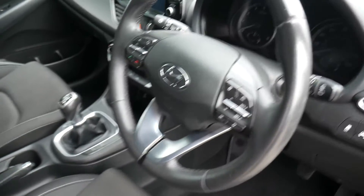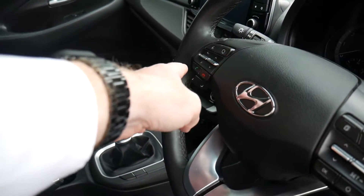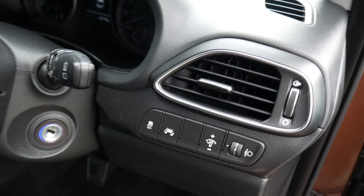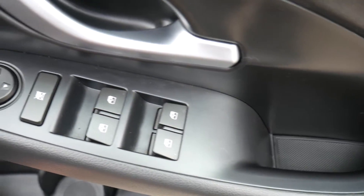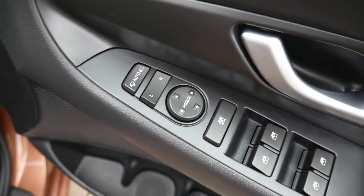On and around the steering wheel you've got cruise control and speed limiter, trip computer buttons, audio controls, and Bluetooth for your phone. Automatic lights with high beam assist, lane assist, as well as traction and stability control. In the driver's armrest there are controls for all the electric windows and the electric, adjustable and retractable door mirrors.